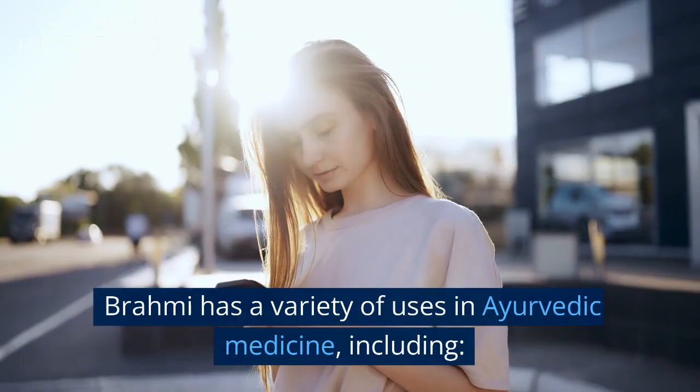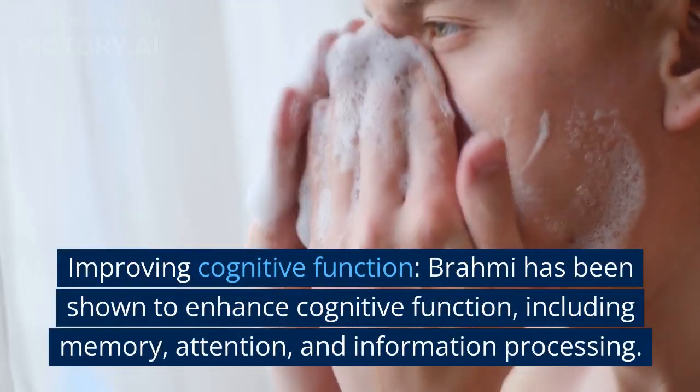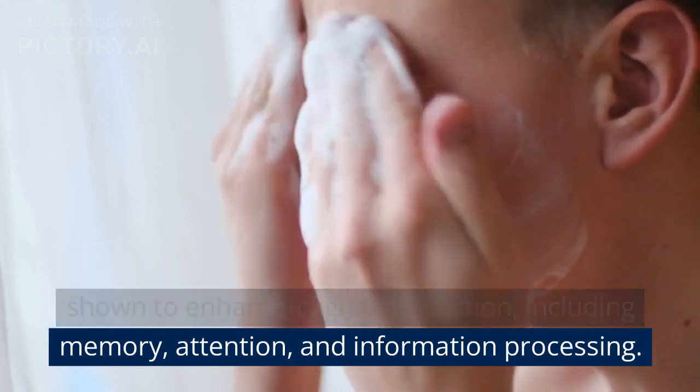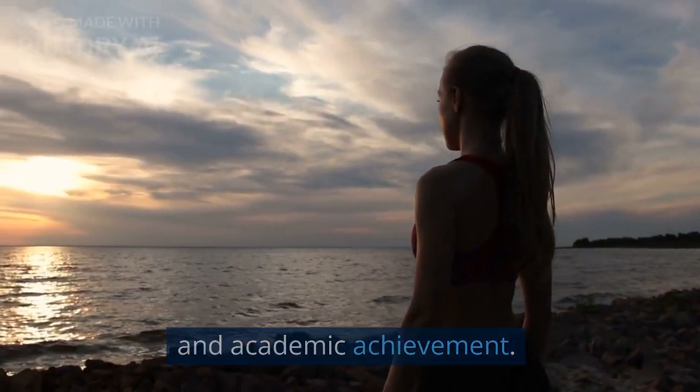Brahmi has a variety of uses in Ayurvedic medicine, including improving cognitive function. Brahmi has been shown to enhance cognitive function, including memory, attention, and information processing. It is often used to improve mental performance and academic achievement.